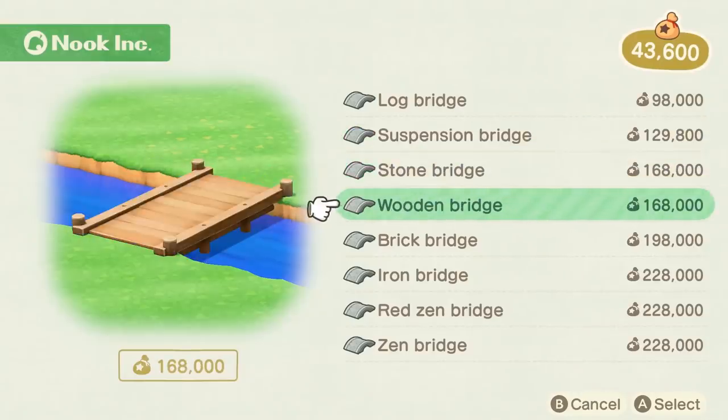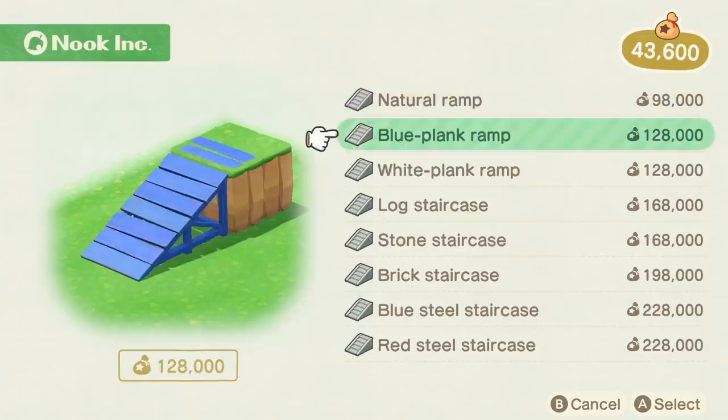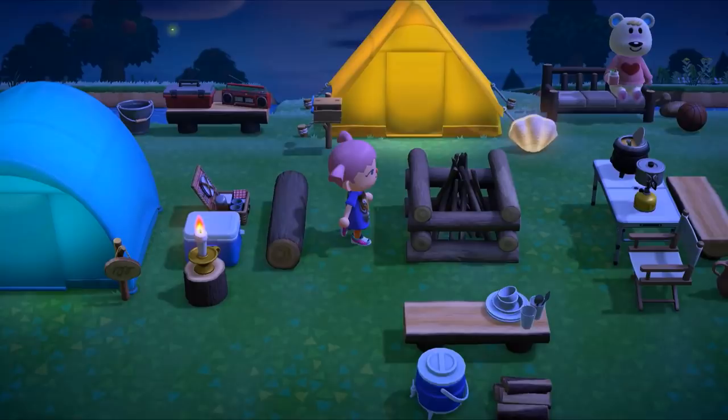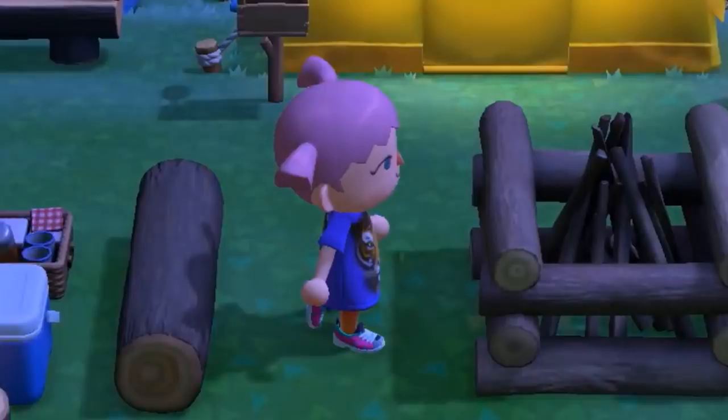Number ninety-three: the Nintendo Direct confirmed eight types of bridges and eight types of staircases that you can build on your island. Number ninety-four: if you like wearing your t-shirts down to your knees, you're in luck — in New Horizons they've introduced some very long t-shirts. These can also have your own patterns applied to them.